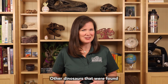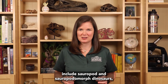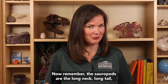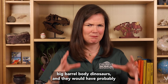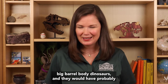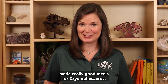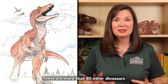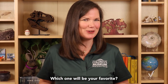Other dinosaurs found in the same geological formations as Cryolophosaurus included sauropod and sauropodomorph dinosaurs, including one named Glaciosaurus. Now remember, the sauropods are the long-neck, long-tail, big barrel-body dinosaurs, and they would have probably made really good meals for Cryolophosaurus. Cryolophosaurus is a very cool dinosaur. There are more than 80 other dinosaurs that start with the letter C. Which one will be your favorite?